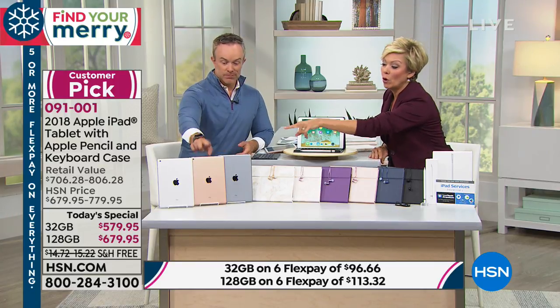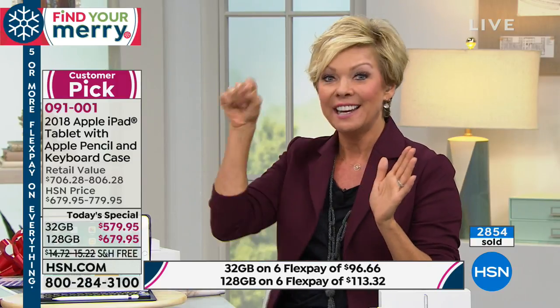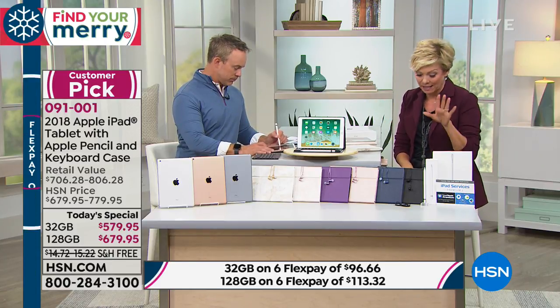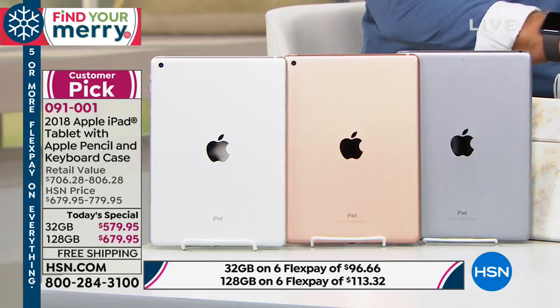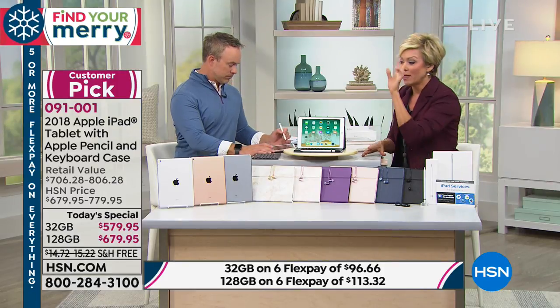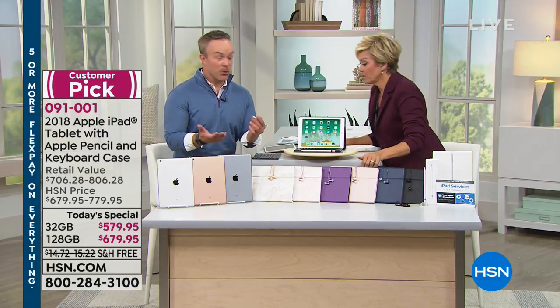We've only got about 15 minutes left in this airing. Don't wait if you want that gold in the biggest memory — we have around 500 left for the rest of the day. It is outselling the others. It makes the most sense to get quadruple the memory for just another hundred dollars. We used to double the memory for $100; now we're quadrupling it. The gold, that beautiful rose tone, in 128 gigs will sell out very early — if you want it, place your order now. Item number 91001.